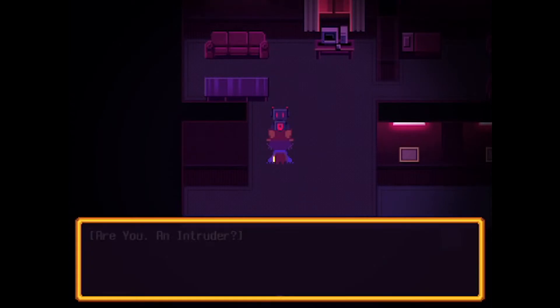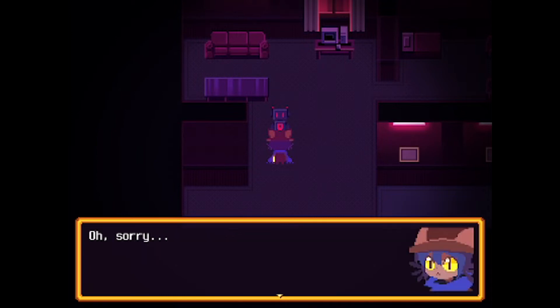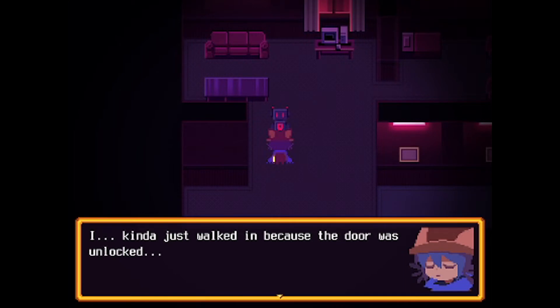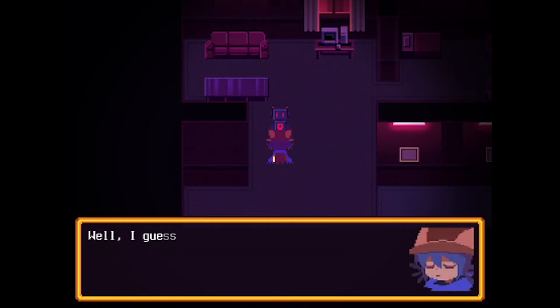Are you an intruder? Because if you are, I, Model 8-XM, Home Security Bot TM, Serial Number 39232B839W4, will have to report you. Oh, sorry. I kind of just walked in because the door was unlocked. Do you want me to leave? Scanning for suspicious activity. Suspicious activities detected: zero. Well, I guess as long as we didn't do anything bad.